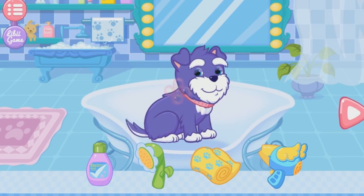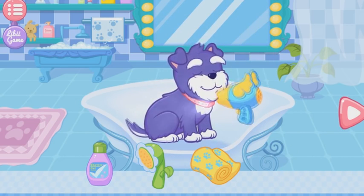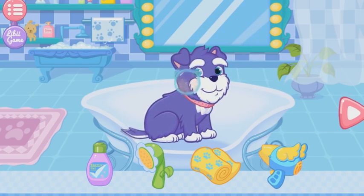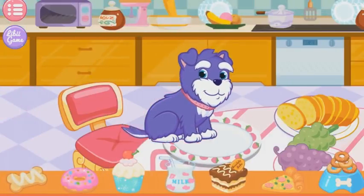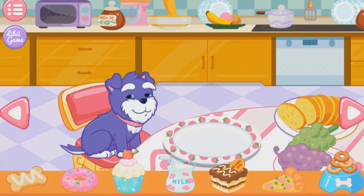All right, finally your puppy is clean. The puppy seems hungry. Well, let's feed the puppy something good.